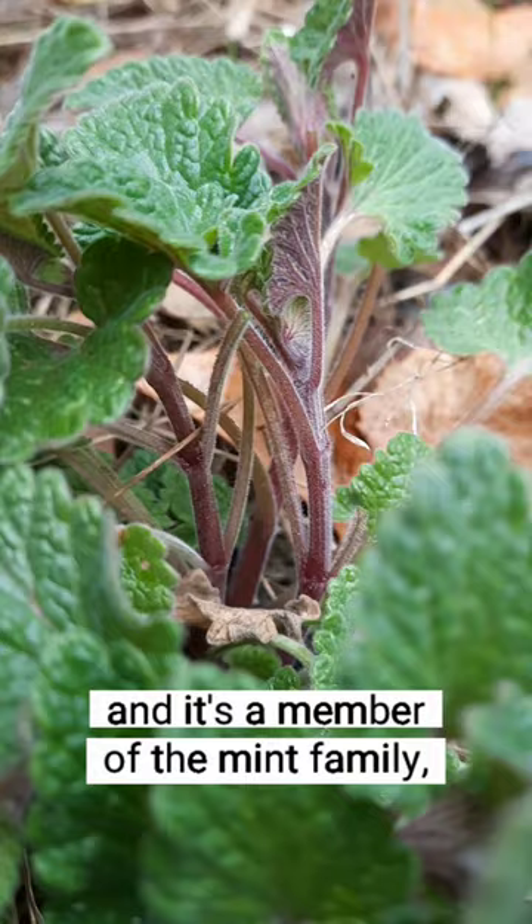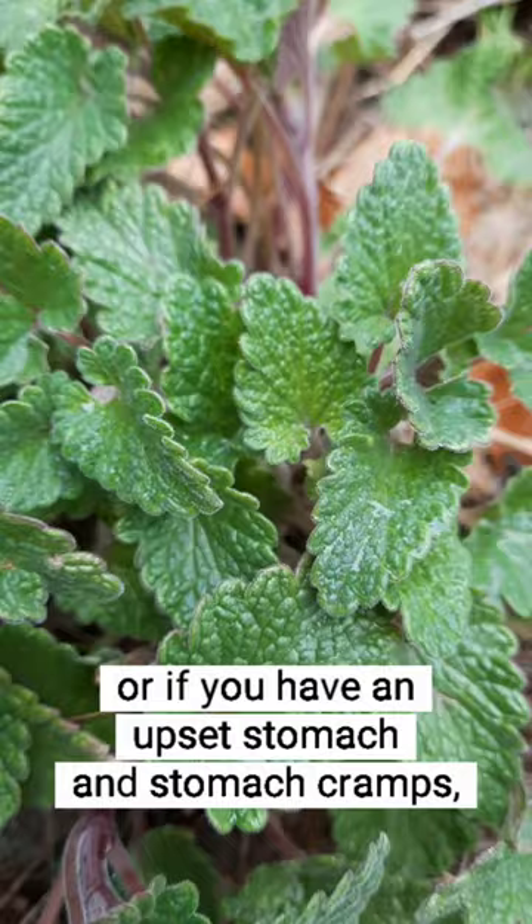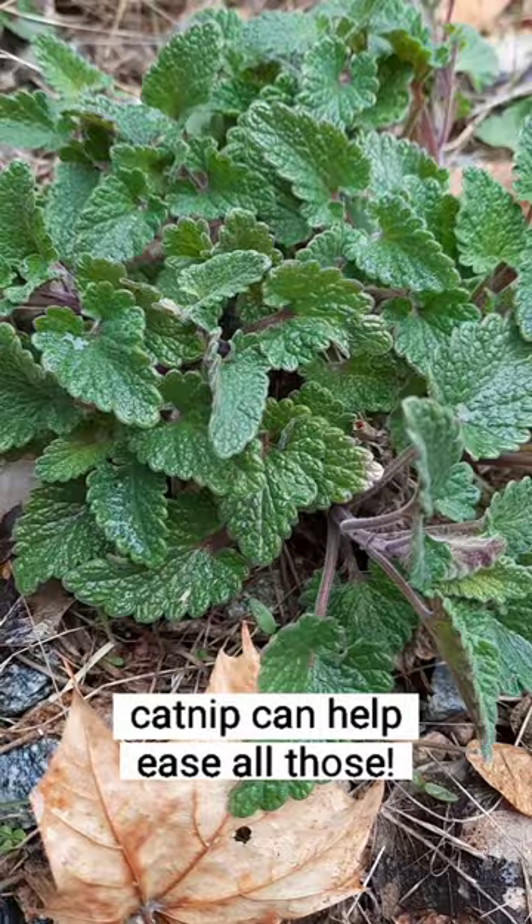Catnip is a good overall body relaxer. It can help relax muscle cramps, or if you have an upset stomach and stomach cramps, or mentally, if you're feeling some anxiety, catnip can help ease all those.